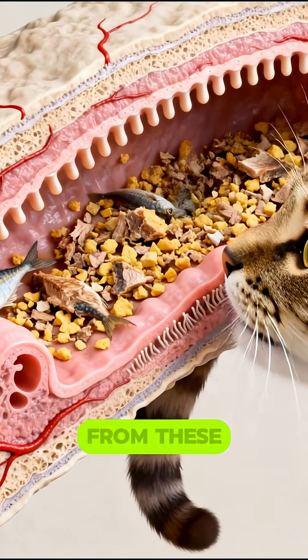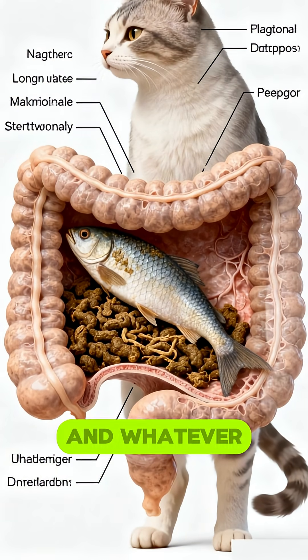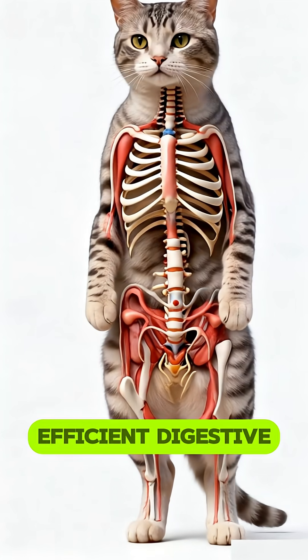The cat quickly benefits from these nutrients — energy levels rise, the coat becomes shinier, and the body grows stronger. Whatever remains of the fish moves into the large intestine to form waste, completing this incredibly efficient digestive journey.